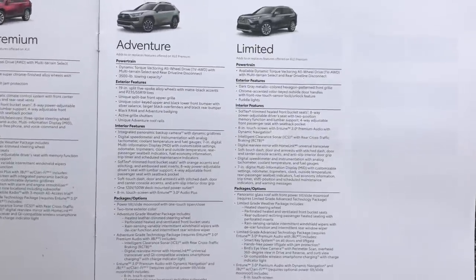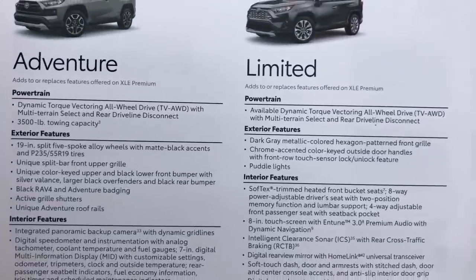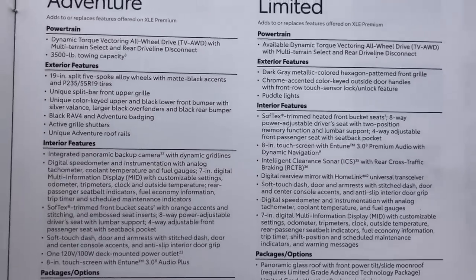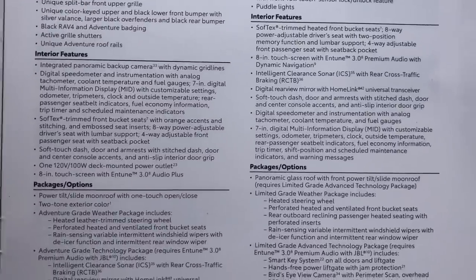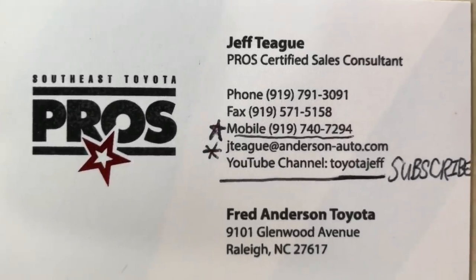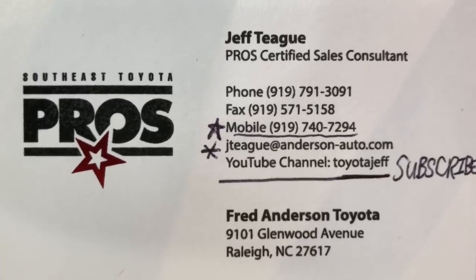If you'd like to see the specs side by side, here are Adventure and Limited compared. I try to give you every piece of information so you can make the best choices possible. If my videos help you research or pick out a car, please let me know in the comments — it's always nice to know I'm doing good in the world. These are option packages that can be added to both vehicles. Thank you so much for watching. Write down in the comments which one you would choose. Look out for toyotajeff.com. Toyota Jeff — subscribe today, and ask for Jeff Teague at Fred Anderson Toyota if you're in the North Carolina area.